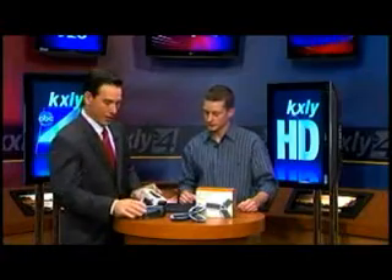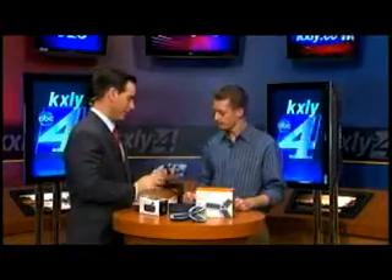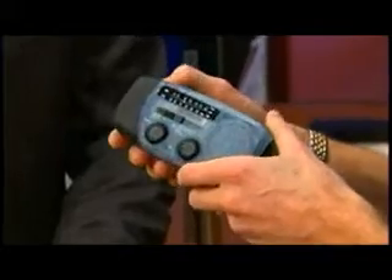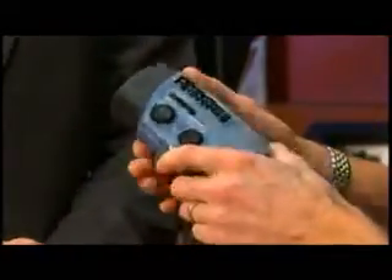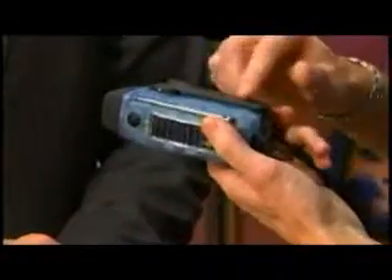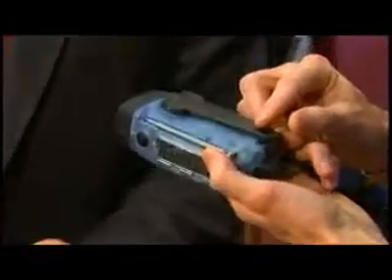We've got the MicroLink FR150, and this is a pretty cool little guy. A lot of people need flashlights or radios — this has both of them. It also picks up all seven weather stations. So everything is built in: flashlight, emergency flasher, and it's solar powered on top or hand crank in case you've got a really rainy day.